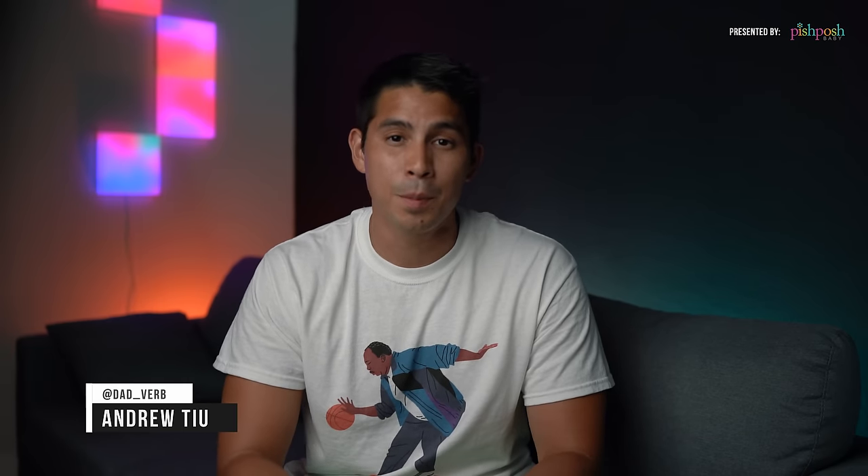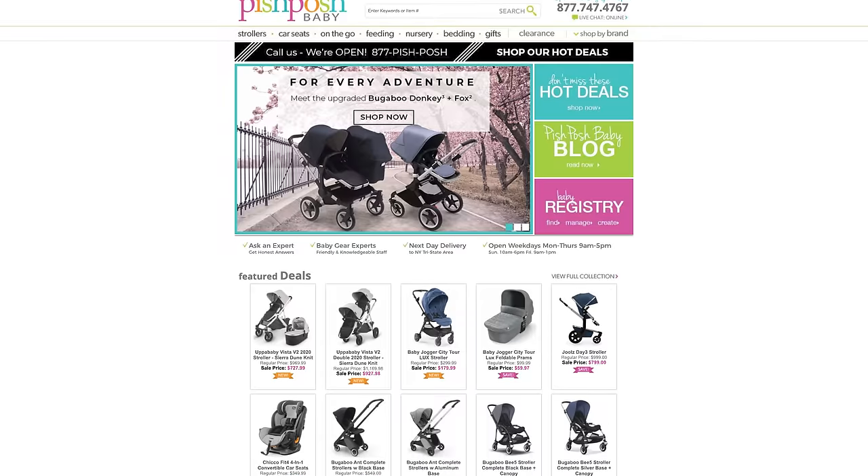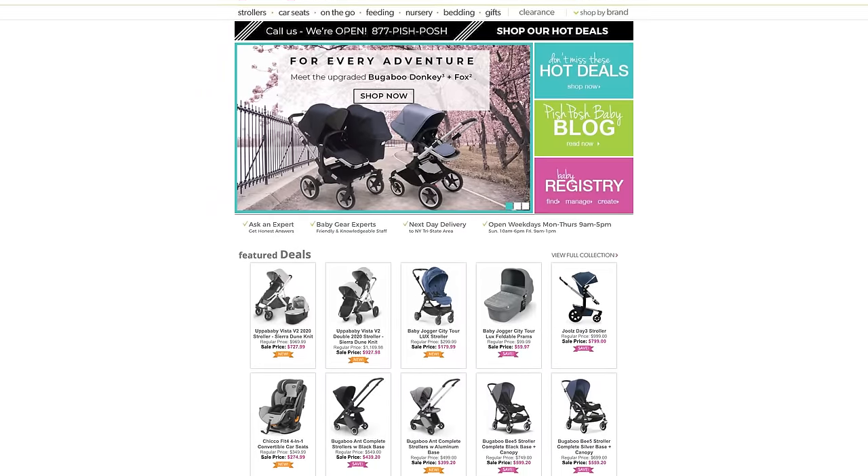Hey guys, Andrew here with Dadverb. This video is brought to you by Pish Posh Baby — your source for finding baby gear from brands including Nuna, Bugaboo, and more. Today we're diving into the UPPAbaby Vista V2, which you can find linked below. Let's start with the basic functions, and then I'll get into my thoughts on this.